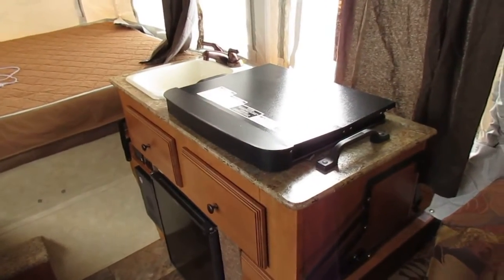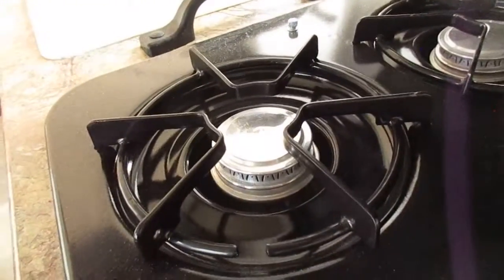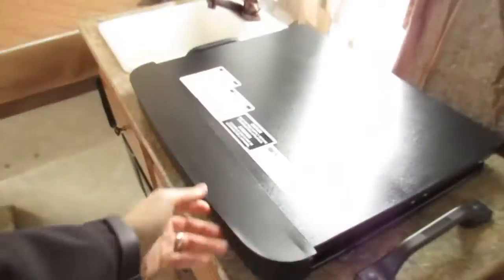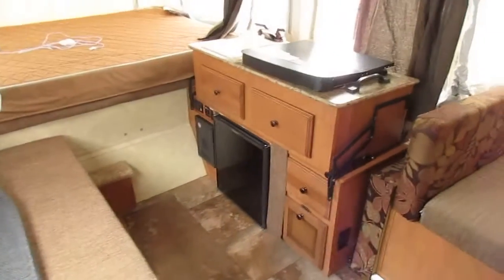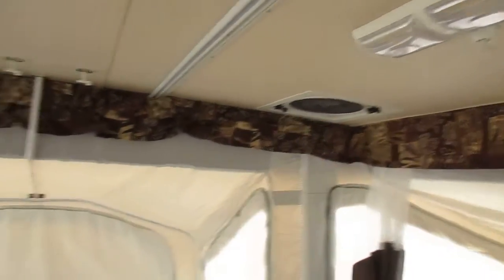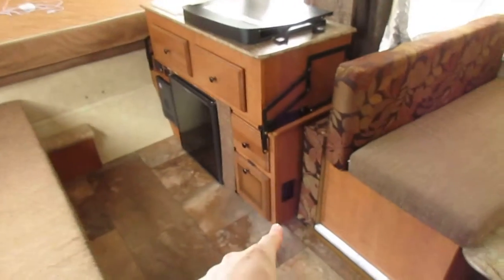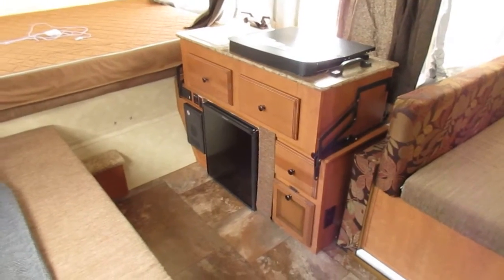The stove top here — they went with a three-burner instead of a two — and if you look at it, they did not cook in this; most people don't. The hard thing about cooking inside a camper is you end up just cooking yourself out of it trying to exhaust the heat. That being said, that's where this guy is going to be pretty handy, not to mention having an air conditioner. There are plenty of outlets all over the place, and good drawer space here and there.